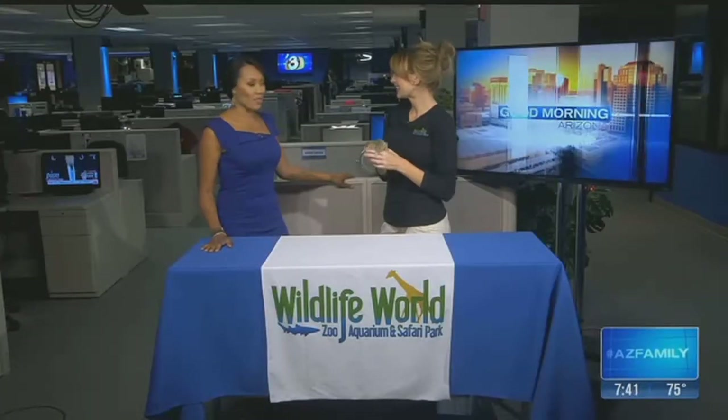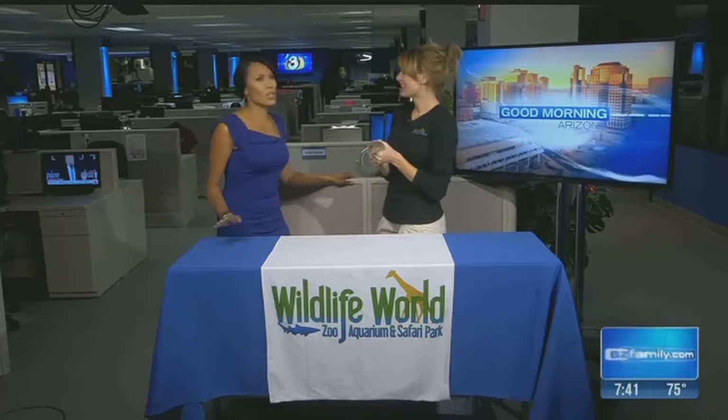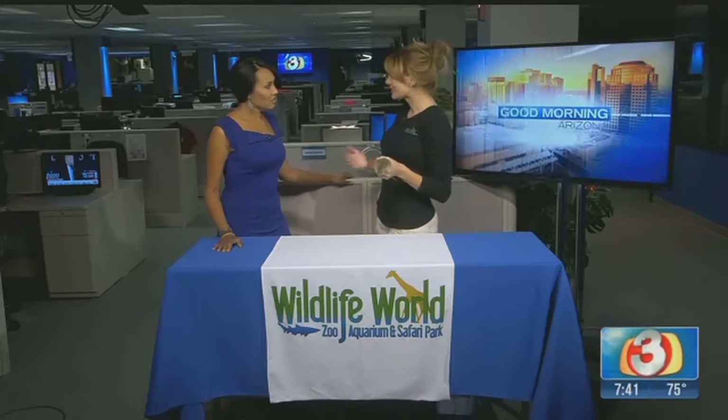Christy is here with Wildlife World Zoo and she's got an opossum. What's the difference between an opossum and a possum? That is a really good question — I get that all the time. The difference is opossums are found here in the U.S. and in Central and South America. This particular species is found in Brazil, and a possum is Australian.